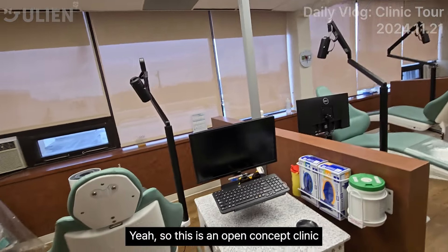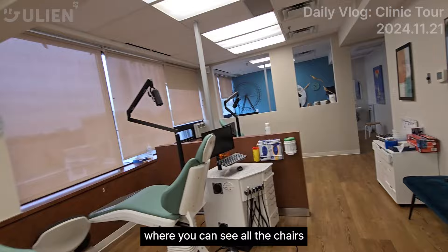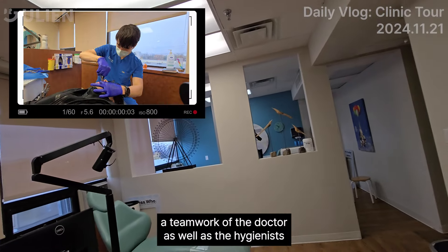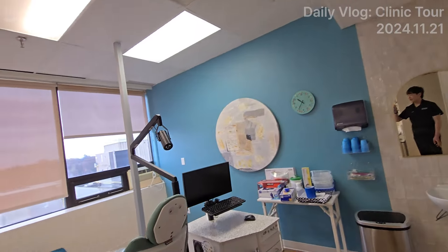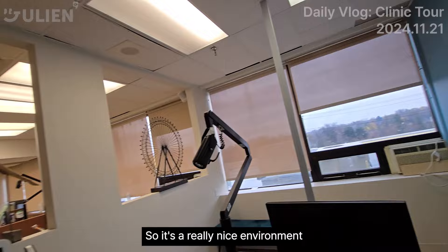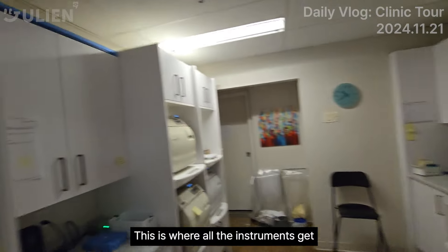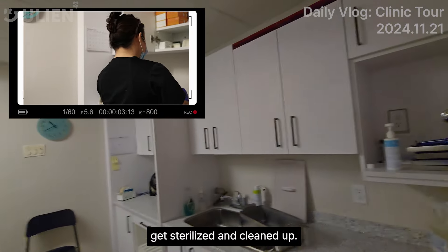This is an open concept clinic — you can see all the chairs. It's basically a teamwork of the doctor as well as the hygienists and the assistants to help you put on the braces, remove attachments, make adjustments, and things like that. It's a really nice environment. And this is our steriroom, where all the instruments get sterilized and cleaned up.